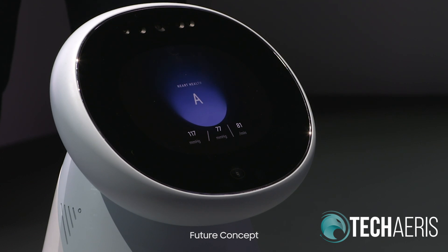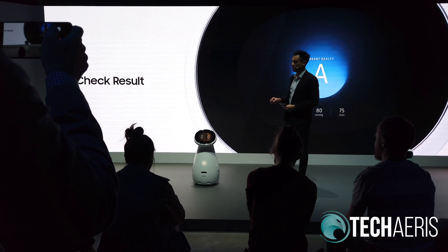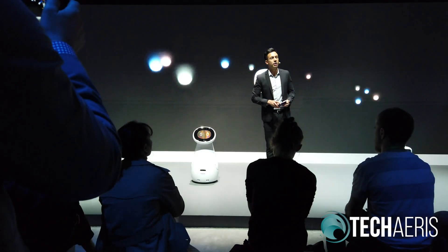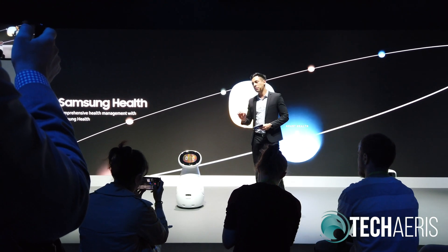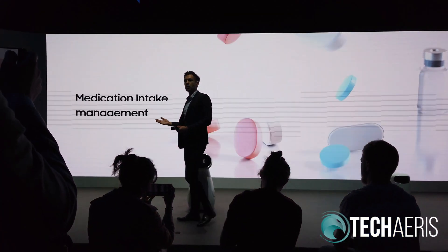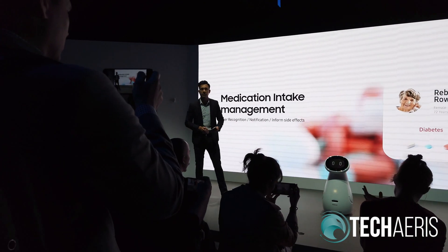You've got an A today. Your blood pressure score is 121 over 82. Now you can connect it to Samsung Health and it will systematically measure and manage your health data. Samsung BotCare can also tell the user when it needs to take its medication and if there are any potential side effects of that medication.